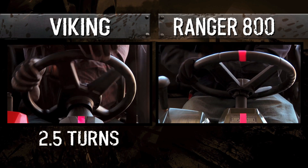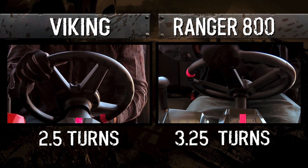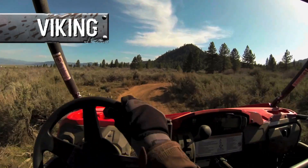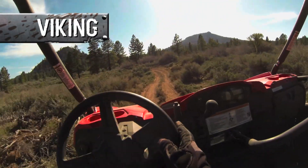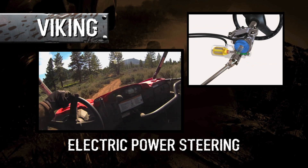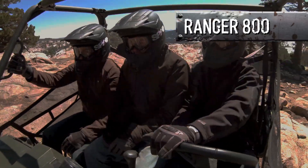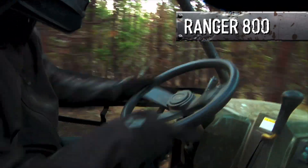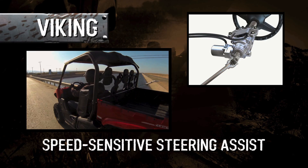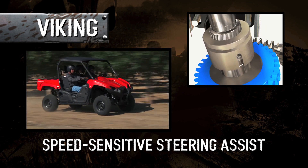In fact, it takes only two and a half turns of the wheel to go from lock to lock on the Viking, while it takes three and a quarter turns on the Ranger 800 — numbers that can really start to add up by the end of a long day. Plus, the Viking offers the added benefit of optional electric power steering, making it easier to maneuver the roughest terrain. The Rangers offer this feature too, but the Polaris system is on full blast all the time, giving almost too much assist at medium and higher speeds. The Viking system is speed sensitive: more assist at low speeds, and less as speeds increase.